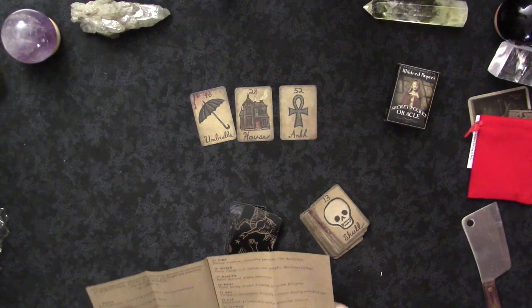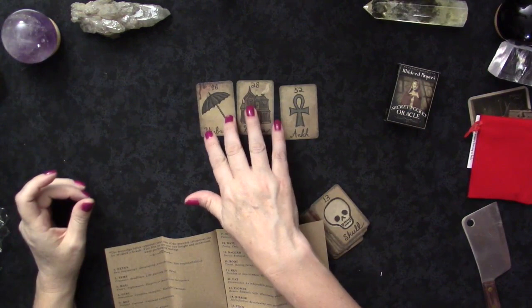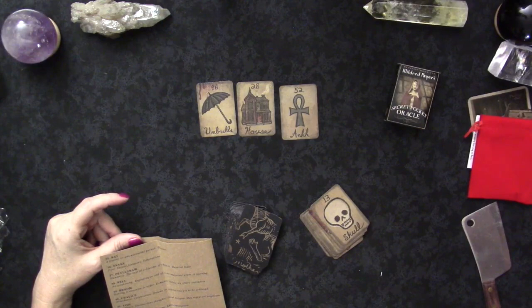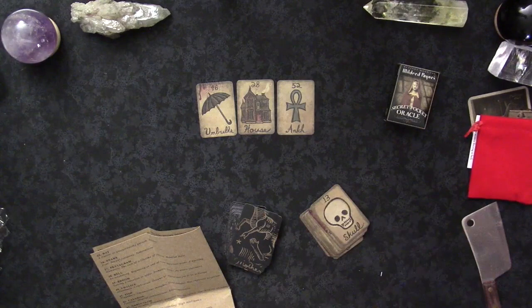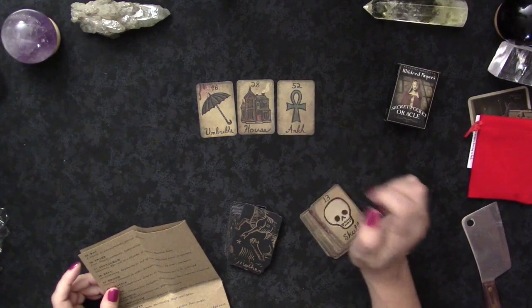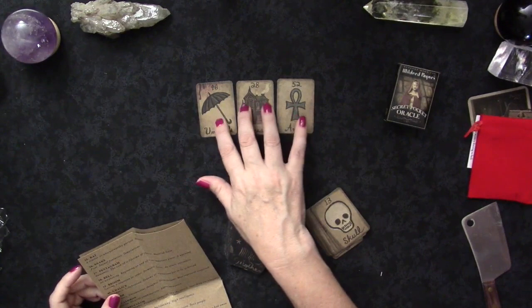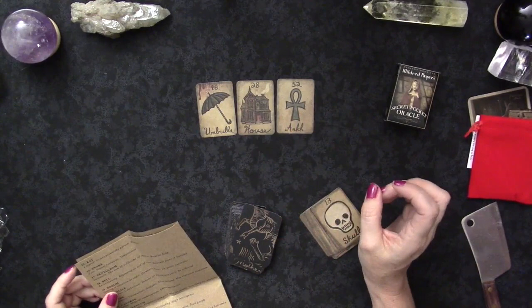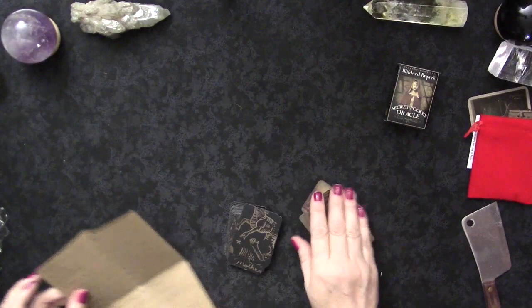Here we have the umbrella as protection from the rain. The house as personal identity, family, stability, where you're safe. So creating a sanctuary out of your home — it might be a time to smudge and do the things you like to do to feel that sense of protection in your own house. Ending with the ankh — secret knowledge, increased awareness. So: set up protections around your home, create a sanctuary, and be more aware of what's going on underneath the surface.